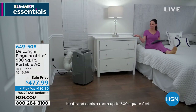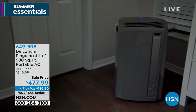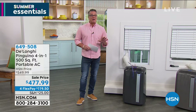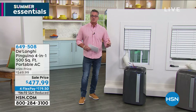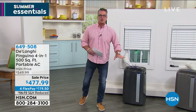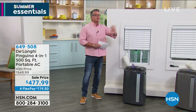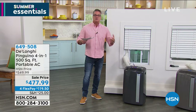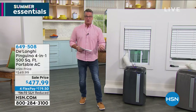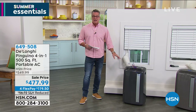It is a slam dunk when it comes to staying cool. These things are so powerful. It's called the Pinguino — that means a little penguin, because it's going to keep you cold like you're up in the Arctic. You've got 500 square feet of coverage. It's not just an AC — in the wintertime it's also a heater. It's also a dehumidifier, a tankless dehumidifier, which removes humidity from the air and recirculates it through the machine so there's no buckets to empty. It's on sale today, $70 off, at $479.